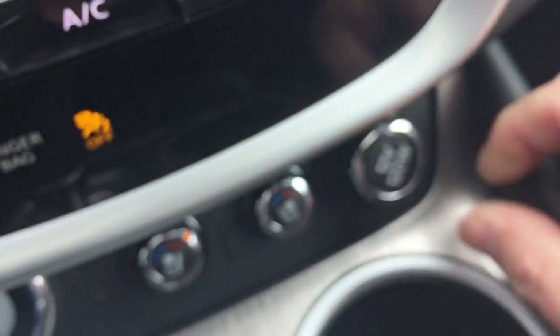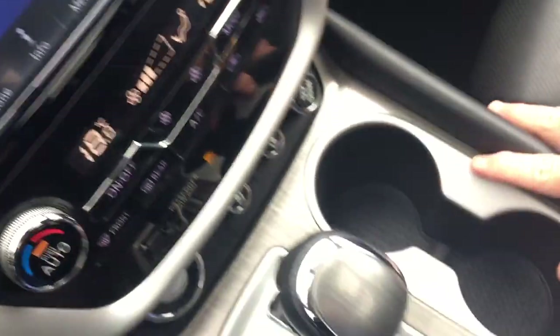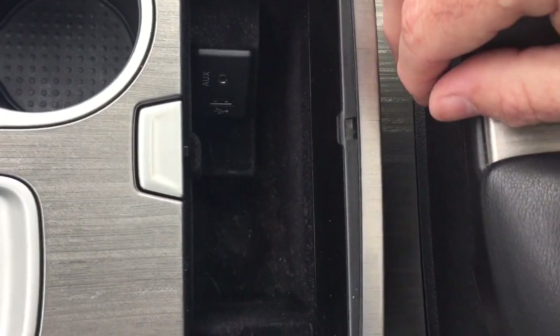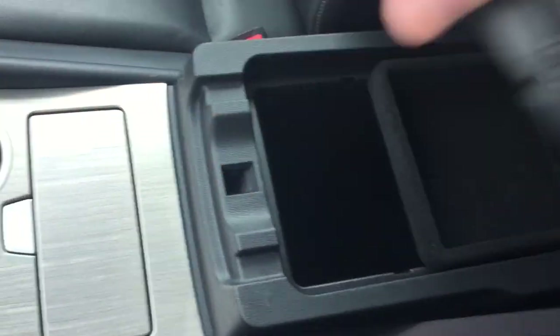12-volt power there. You have the cup holders, gear shifter, and storage below with auxiliary and USB. The armrest flips up, you have storage space, and more power options located below.